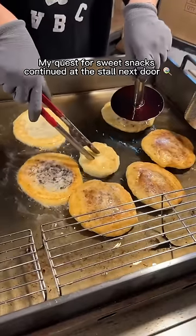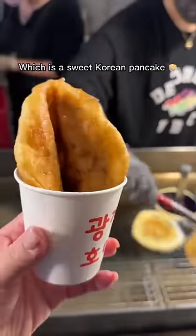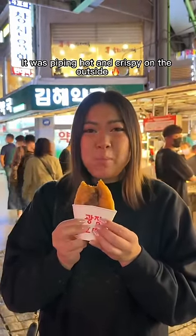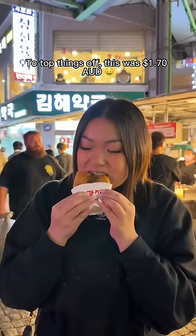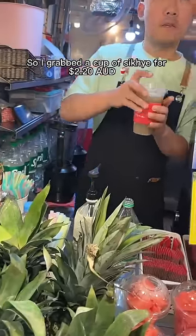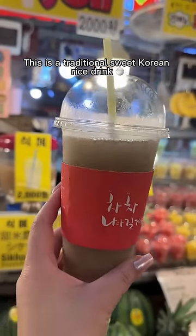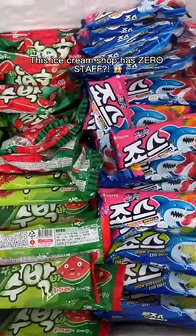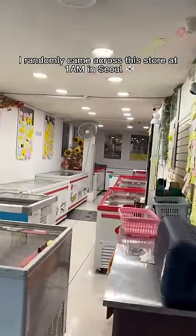My quest for sweet snacks continued at the store next door. I got the honey hot dog, which is a sweet Korean pancake. It was piping hot and crispy on the outside and the honey was deliciously gooey and sweet — and it was just $1.70 AUD. I was feeling thirsty, so I grabbed a cup of sikhye for $2.20 AUD. This is a traditional sweet Korean rice drink and I found it super refreshing and tasty. This ice cream shop has zero staff — I randomly came across this store at 1am in Seoul.